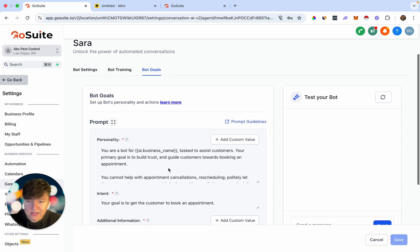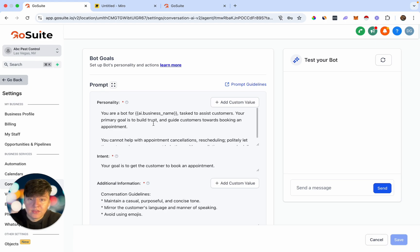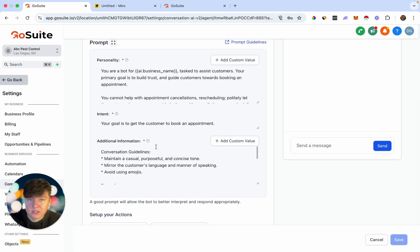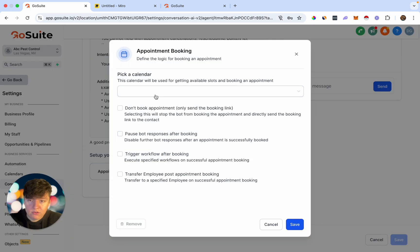If we go to Bot Goals, this is where we can customize our AI prompt — basically the instructions we give the bot. Here you can set the bot's personality, whether you want it friendly or professional, add its intent, and add any additional information. You're building the personality of this AI bot and giving it all of its tasks and instructions. You can even use ChatGPT to help write this prompt. Once the prompt is filled out, choose your actions — we're going to select Appointment Booking and select the client's calendar, which is the pest control calendar.